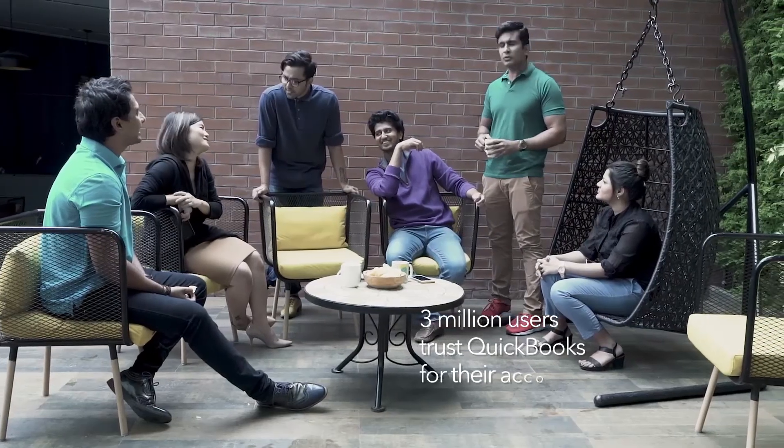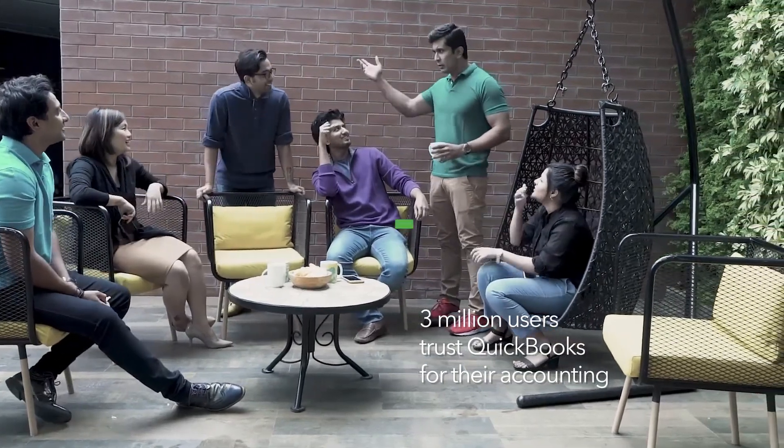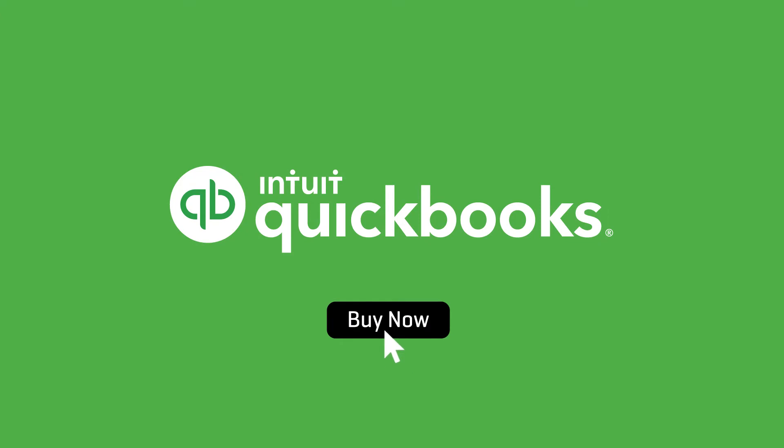QuickBooks has been powering over 3 million users around the globe for over 3 decades. Choose the modern way of accounting. Choose QuickBooks Online Accounting for the modern business.